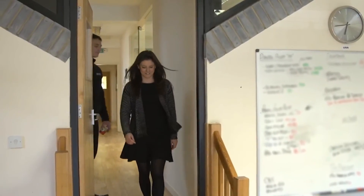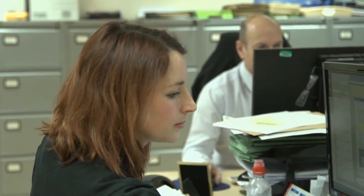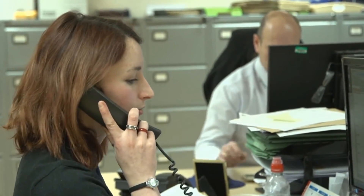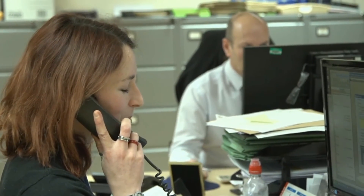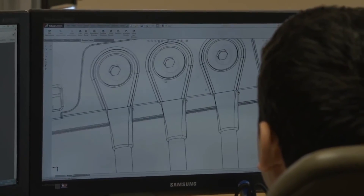We are flexible, we adapt, we work in a way which best suits you. Whether you prefer to deal on a just-in-time basis, Kanban system or scheduled forecast, Corintech can ensure that you receive the product you want, when you want it.